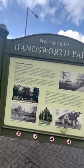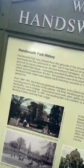Handsworth Park, you know, this is a very important place. Listen to this. Handsworth Park history.